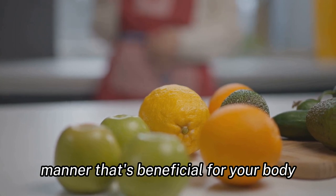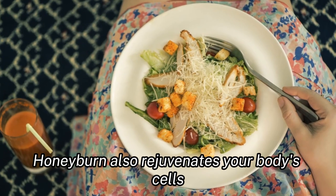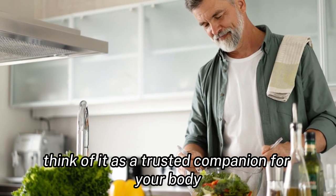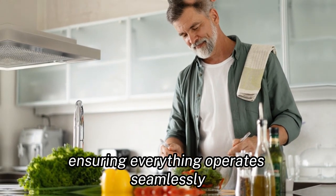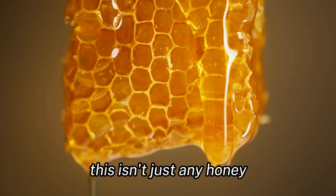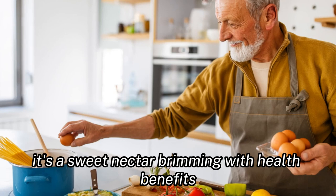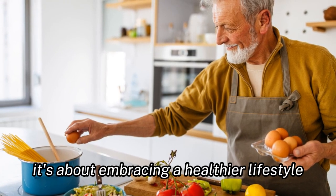The advantages don't stop there. HoneyBurn also rejuvenates your body's cells and enhances your digestion — think of it as a trusted companion for your body, ensuring everything operates seamlessly. A highlight of HoneyBurn is its use of raw wildflower honey. This isn't just any honey; it's a sweet nectar brimming with health benefits. With HoneyBurn, the journey isn't solely about weight loss — it's about embracing a healthier lifestyle.